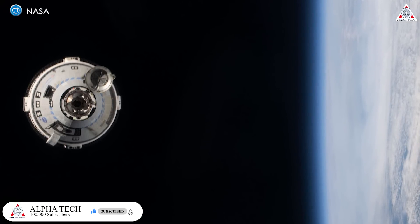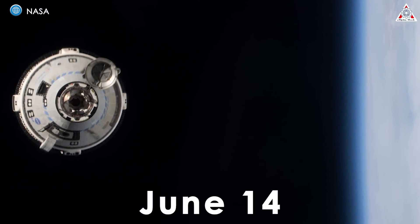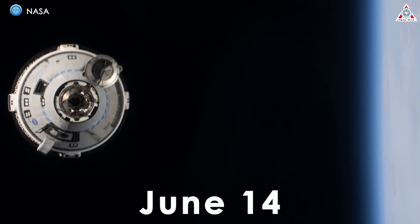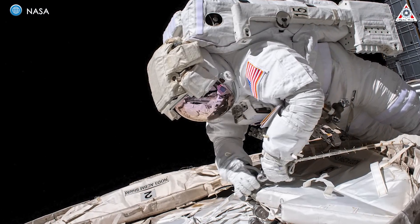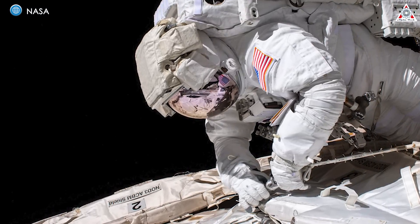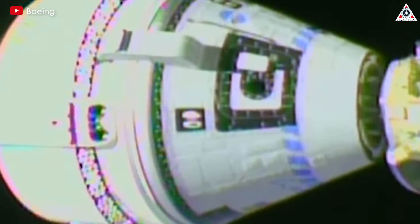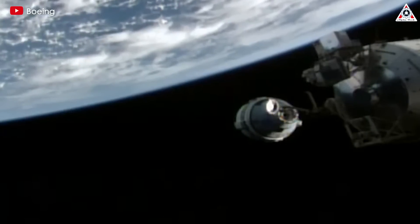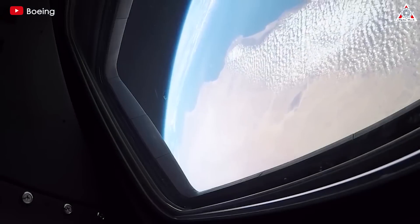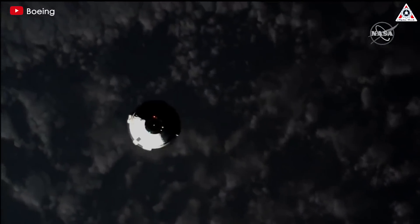The teams have had some time to address these issues. NASA initially scheduled Starliner's undocking for June 14, but postponed it to no earlier than the 18th to avoid a conflict with a June 13 ISS spacewalk by NASA astronauts Tracy Dyson and Matt Dominick. Our astronauts are going to have to wait longer to get home. In fact, the Starliner spacecraft can only remain docked with the ISS for up to 45 days. If issues continue to delay the return of the astronauts on Starliner, it would indeed be an embarrassing outcome for a giant once known everywhere in the space industry.